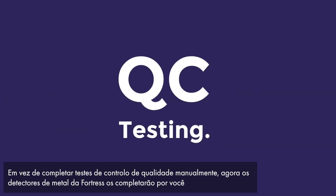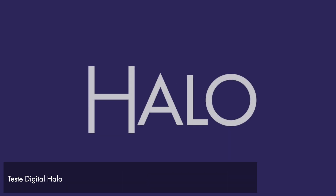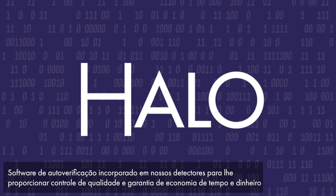Rather than completing quality control tests by hand, now Fortress metal detectors will complete them for you. HALO Digital Testing — self-check software built into our detectors to give you quality control, guaranteed to save you time and money.